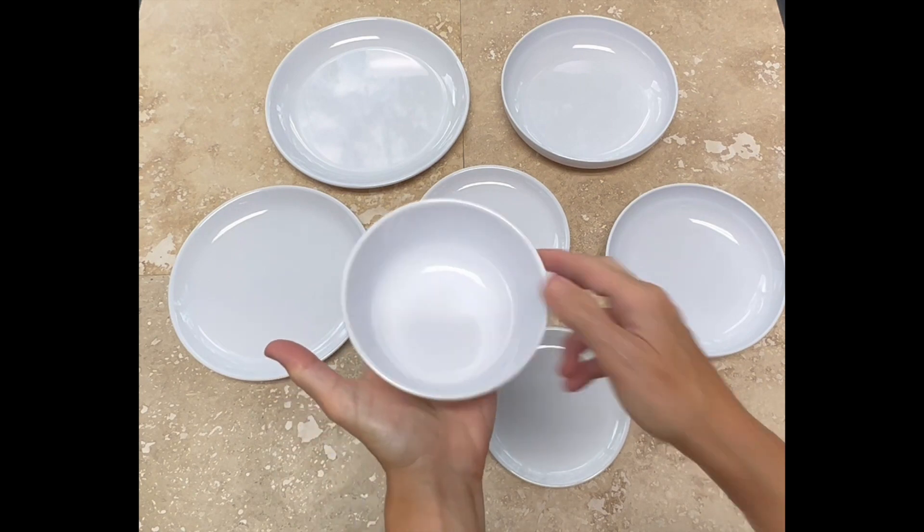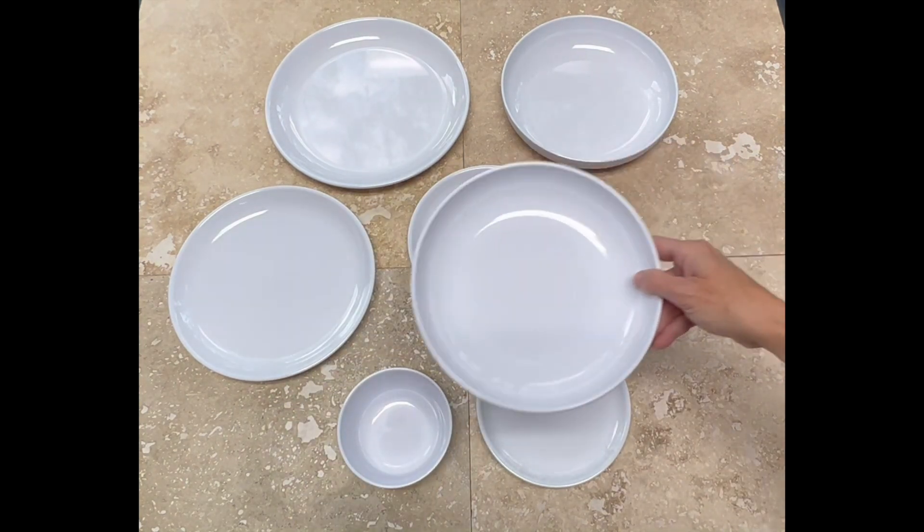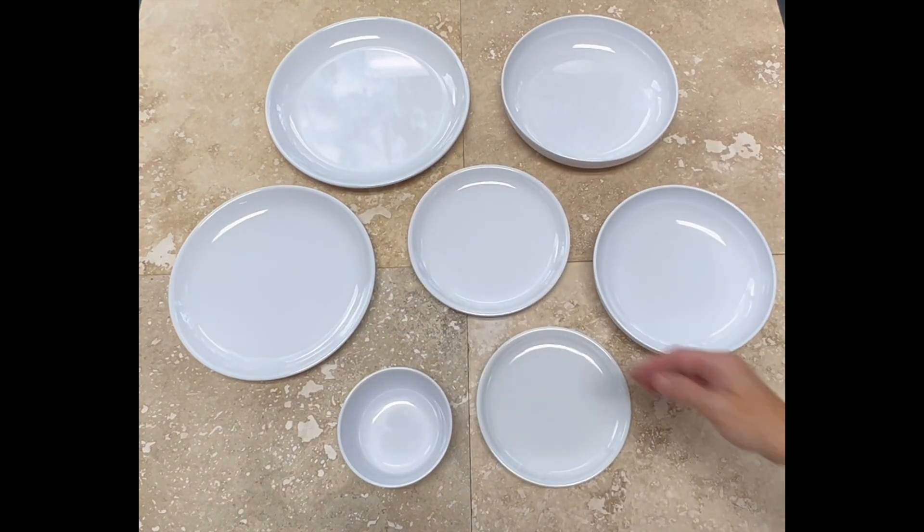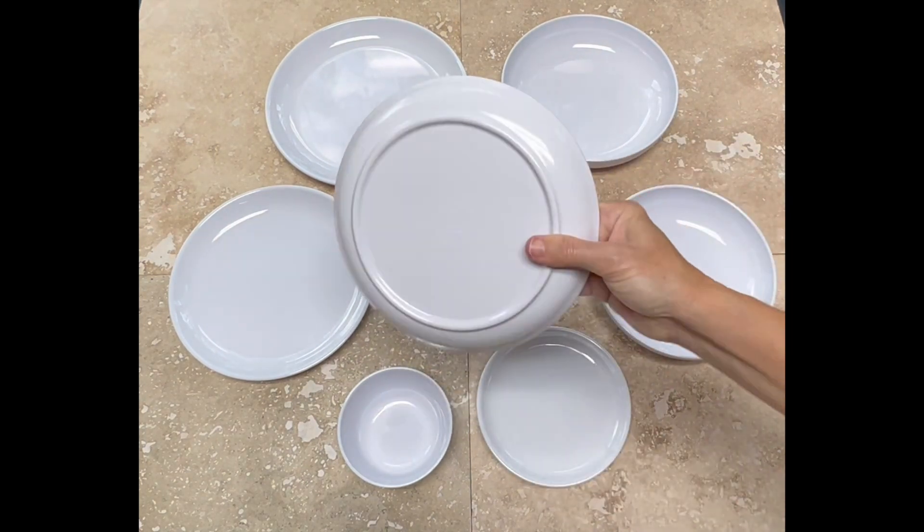Seven coupe products, including bowls and plates, complement this modern contemporary product line. The white color provides chefs with a blank canvas to present their artfully crafted creations.